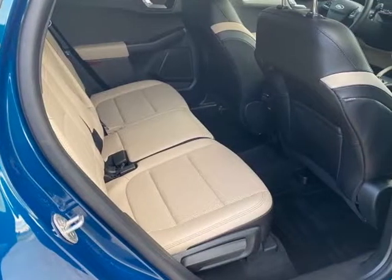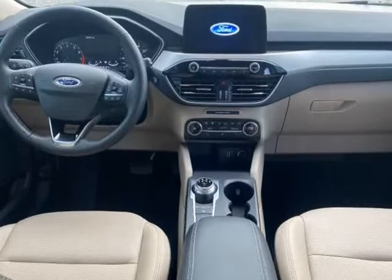We had it aligned and all checks out. It runs and drives like new, but will have a rebuilt title due to the damage.